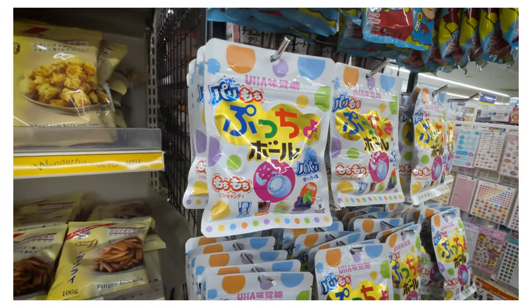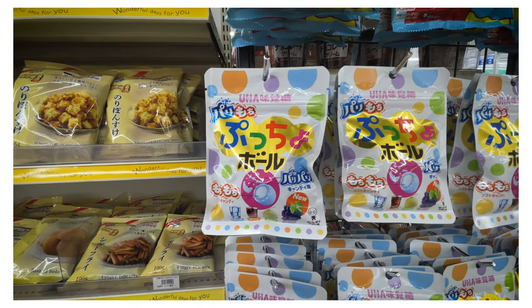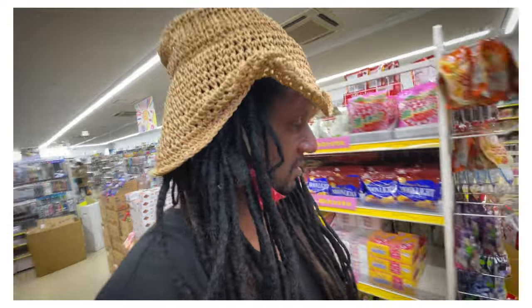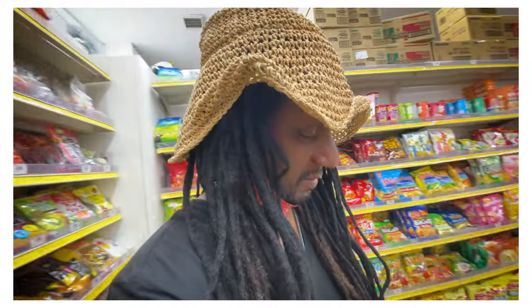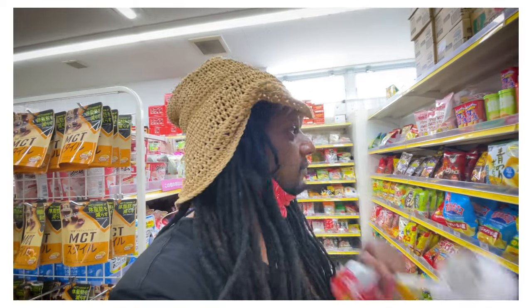Oh my God, what's this? I'm going to get him this - whatever this is. I think it's melon soda flavor or something. Cherry gummies - that's his jam, we'll get his cherry gummies. Melon soda. Those wasabi flavor chips? Anyway, I gotta go. Until next time. Bye - I'll be here in Japan.